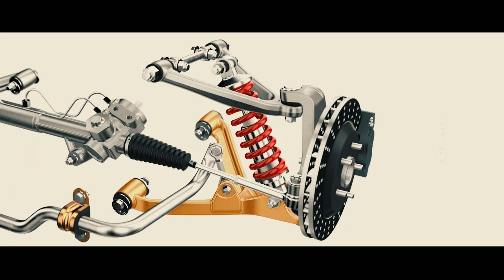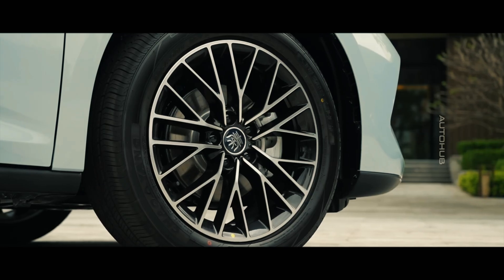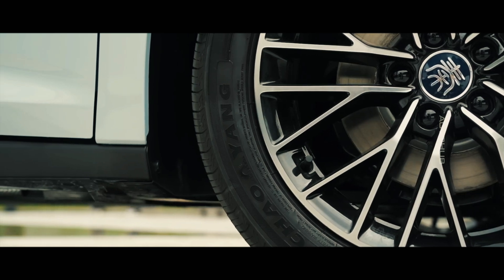The suspension is McPherson, as in all cars in this price segment. Depending on the configuration, the model can have 16, 17, or 18-inch wheels.